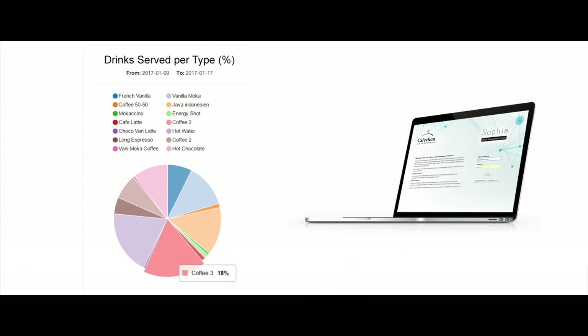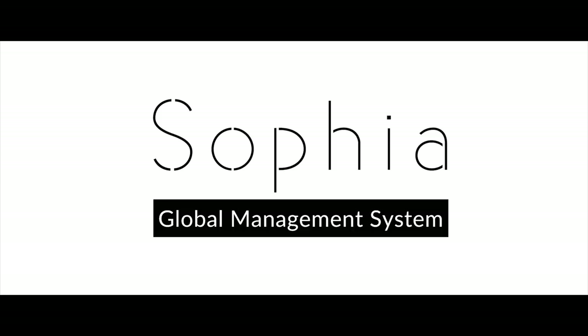Remotely manage and monitor the Encore series machines using Caffection's exclusive web-based application, Sophia Global Management System.